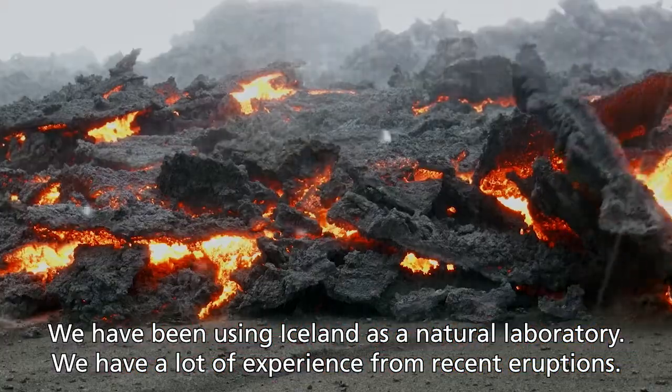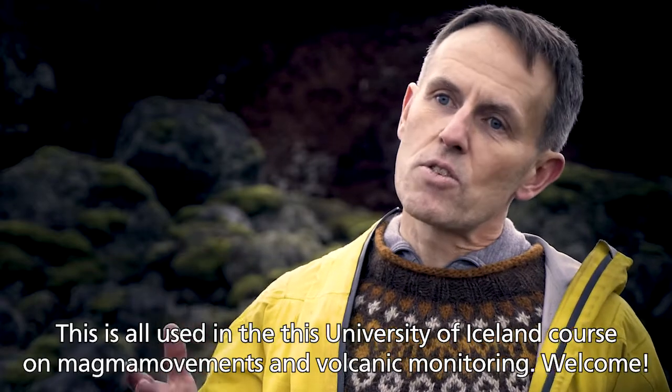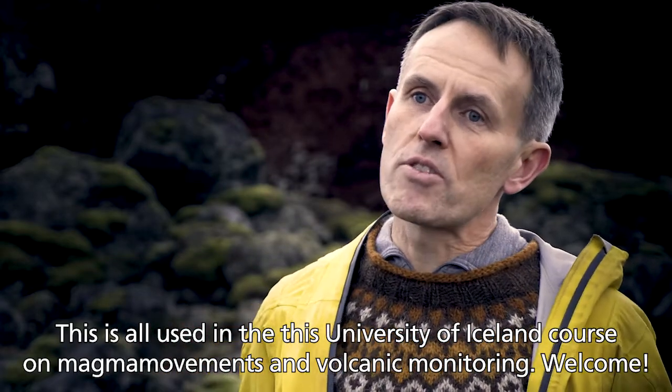We have a lot of experience from recent eruptions. This is all used in this University of Iceland course on magma movements and volcano monitoring. Be welcome!